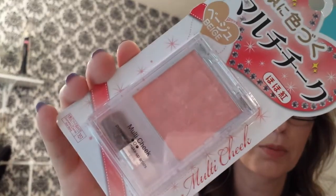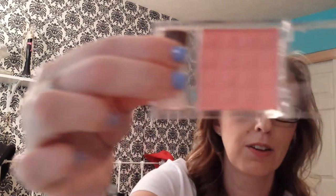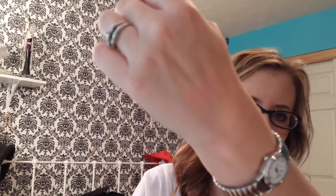The first thing is a blush — I believe it's Korean. It's a Multi-Cheek Professional Makeup Artist Blush. It's a really pretty color. I'll open it and see what it looks like. Oh, that's pretty! Look how pretty. Very, very nice. You probably won't be able to see that swatch — it's soft.